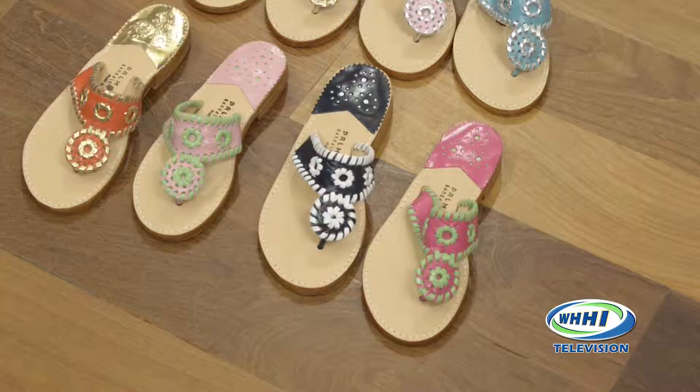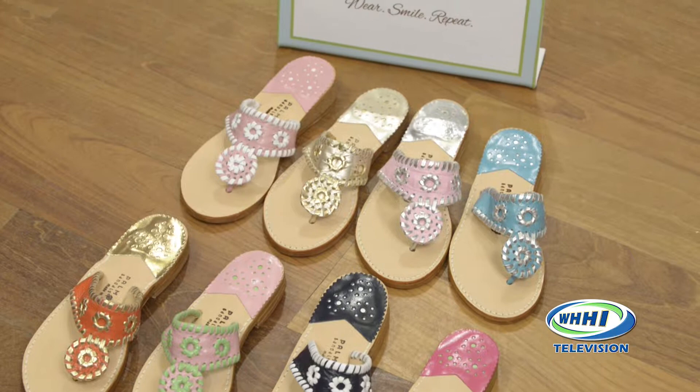These are the most comfortable shoes. They never look comfortable and everyone's like, really? They're called Palm Beach sandals and they are made down in Palm Beach. They've been made in the same factory since the 60s. It's an all-leather sandal, and the factory down there is where Lily and Jackie O and all of those Palm Beach ladies used to go to pick up their shoes.